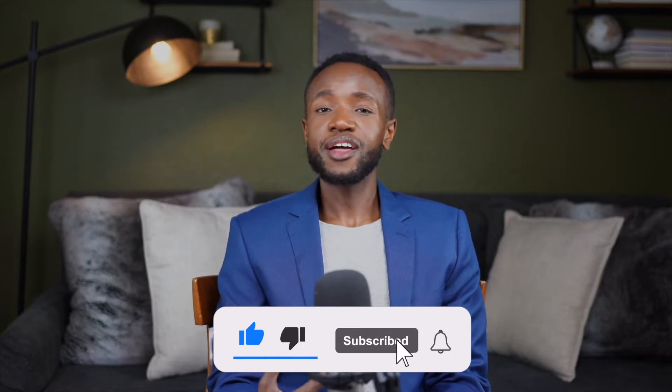Now, before we go on this tour, if you like real estate content, if you like this type of video, then definitely subscribe to the channel. I plan on posting more videos similar to this one. So if you want to see that, then subscribe to the channel so you don't miss any uploads. All right, without any further ado, let's go on this tour.